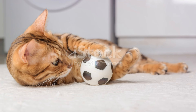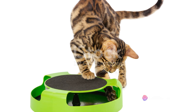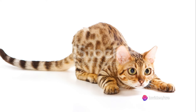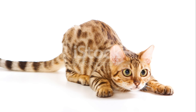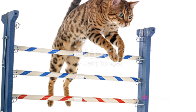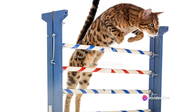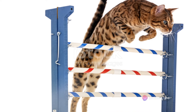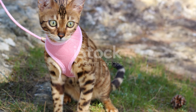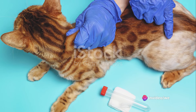Bengals are also known for their high energy levels, requiring plenty of physical exercise to keep them healthy and happy. Regular play sessions using interactive toys can help channel their energy and satisfy their hunting instincts. Don't be surprised if your Bengal shows an interest in water play, as this breed is known for its unusual fondness for water. Mental stimulation is another key aspect of Bengal cat care. These intelligent felines need constant engagement to prevent boredom and destructive behavior. Puzzle toys, agility training, or even a safe outdoor enclosure can provide the mental engagement they crave.